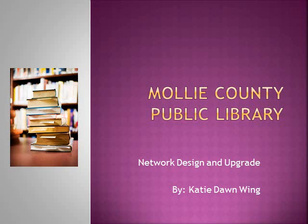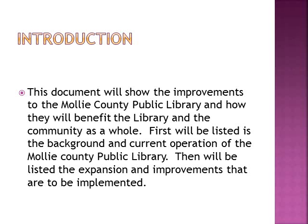Good morning. This is the Mali County Public Library Network Design and Upgrade by Katie Dawn Wing. This document will show the improvements to the Mali County Public Library and how they will benefit the library and the community as a whole.